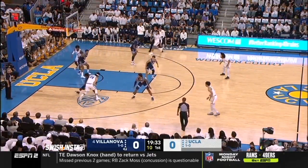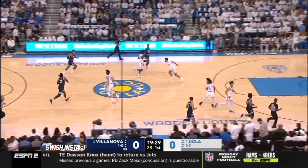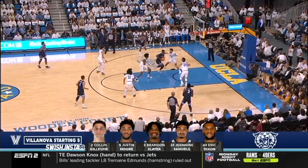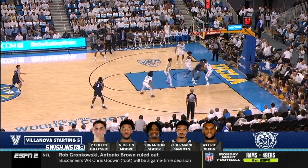There's never a time when he takes a play off in any game. Turns it over, good hands by Brandon Slater. And a look at the Villanova lineup — their starting five is just loaded with experience. Eric Dixon with a nice shot pick, follows up his own miss, can't get it to go.